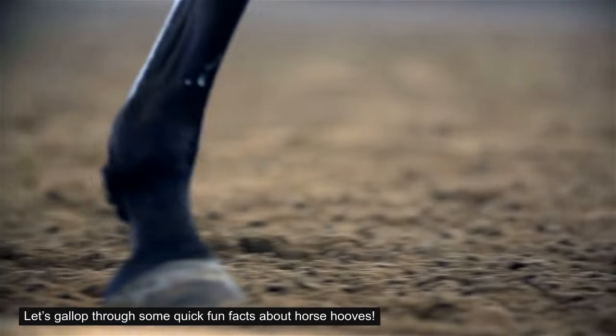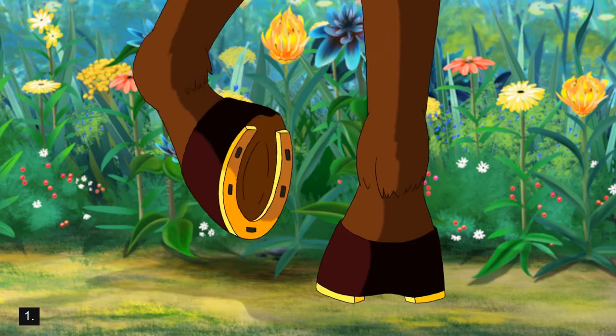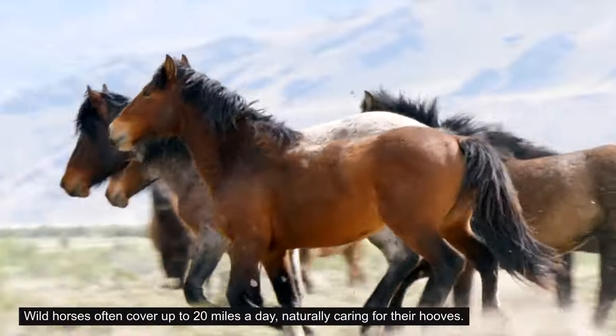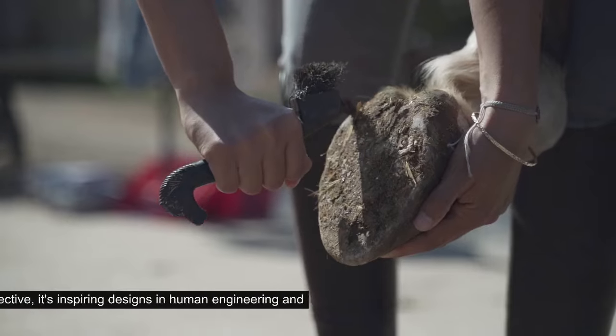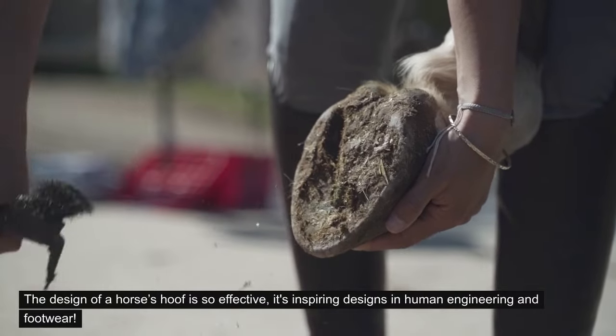Let's gallop through some quick fun facts about horse hooves. 1. A horse's hoof is like a human fingernail, constantly growing. 2. Wild horses often cover up to 20 miles a day, naturally caring for their hooves. 3. The design of a horse's hoof is so effective, it's inspiring designs in human engineering and footwear.